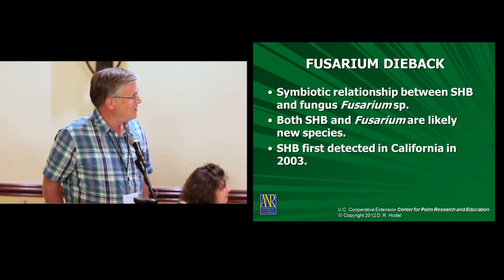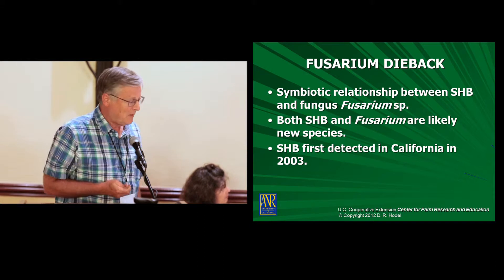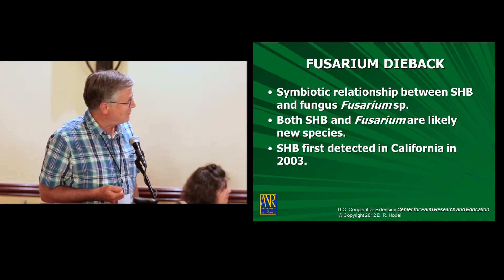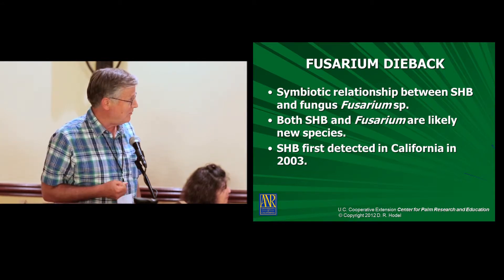I work with the commercial landscape industry in Los Angeles County. And while avocados are landscape trees too, not just fruit trees, they do show up in the landscape. There are other species now being attacked by this beetle and by the fungus. This is a symbiotic relationship between the shothole borer — it's no longer being called the T-shothole borer — and a new species of fungus. Both the beetle and the fungus are probably new species.